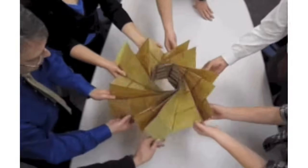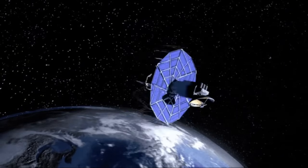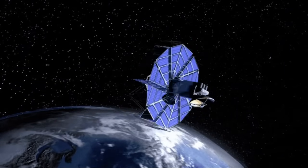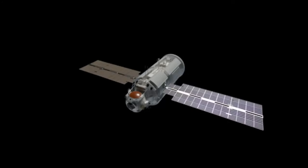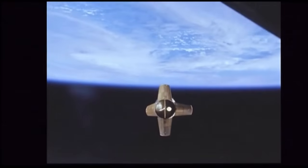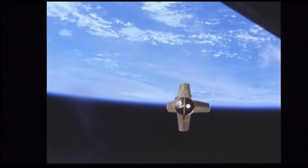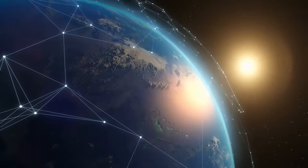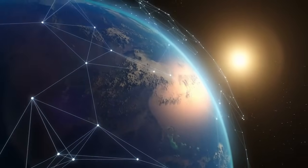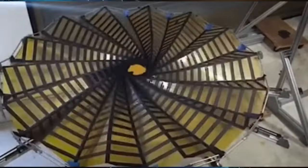The idea of foldable solar panels is not new. In fact, it has been used for powering up satellites. The solar panels are stored folded and unfolded in space when deployed. Sending a bigger array of solar panels into space has been a challenge that has been researched by many around the globe. The idea of origami inspired solar panels for space application is more than three decades old.